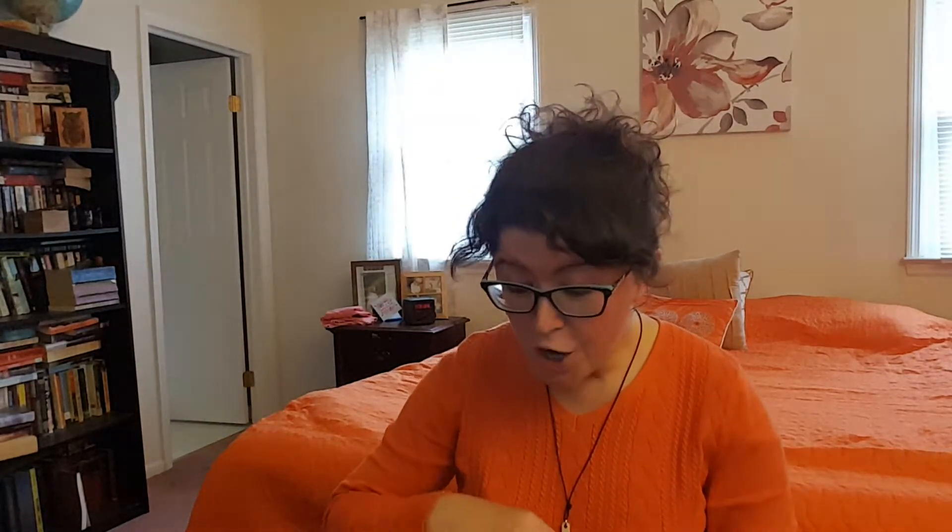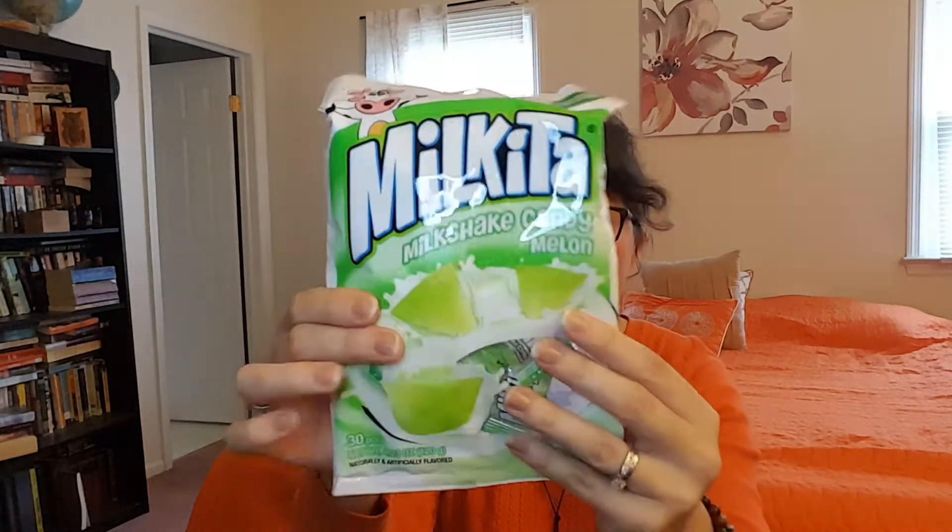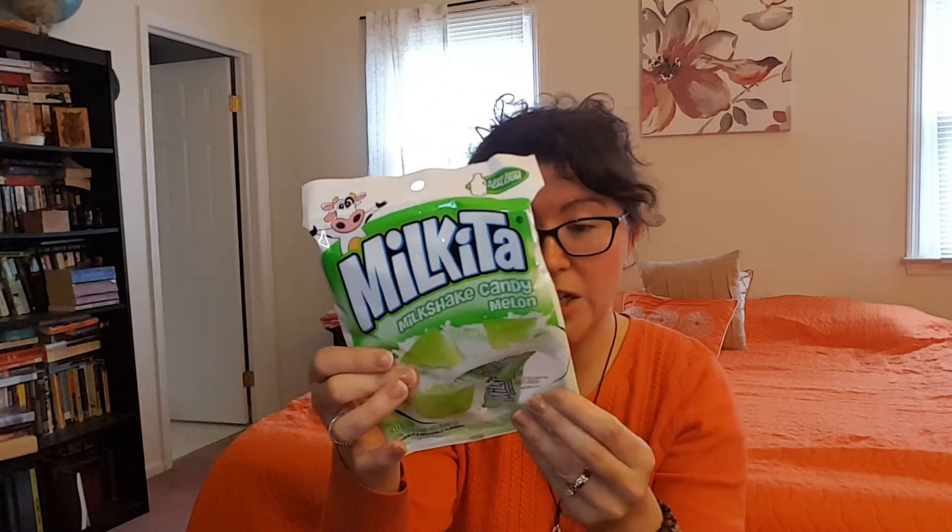So I know this brand right here — this is Milkita, and this is actually the melon flavor. These are milkshake candies; they're like a creamy fruit candy and they're very good. I believe they're from Mexico — oh no, this is actually a product of Indonesia, so that's cool. I love that on the back it says candy can cause choking. It also says it's a good source of calcium and sugar, but these are delicious and I will definitely be eating those.